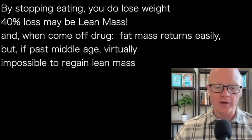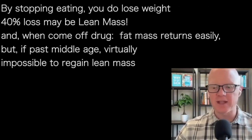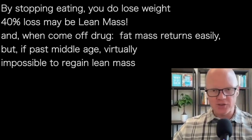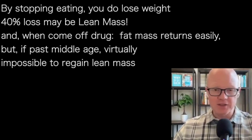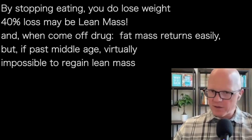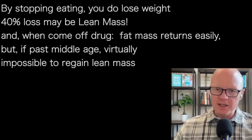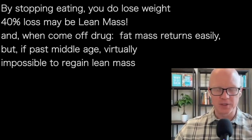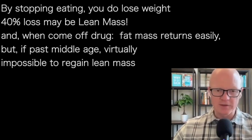By stopping eating, you will lose weight. However, up to 40% of that weight loss can come from lean mass. And if the day comes that a person decides to get off the drug, they will regain their fat mass very easily. But the ability to regain the lean mass they've lost is really going to depend on a lot of variables, particularly age. If we're talking about someone a little past middle age, gaining that lean mass back is going to be very, very difficult, if possible at all.